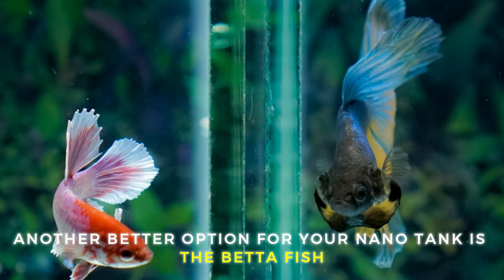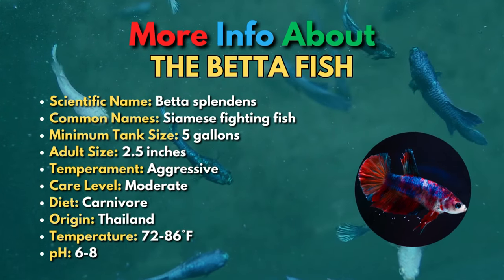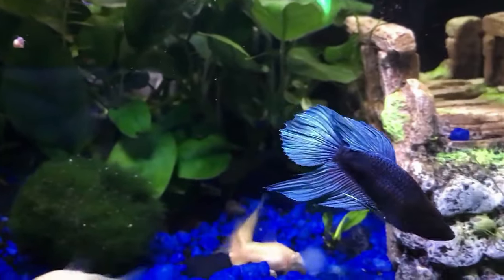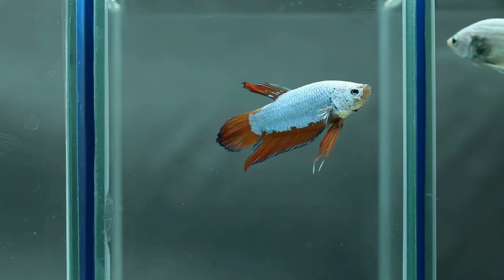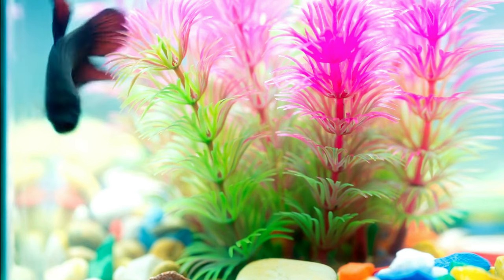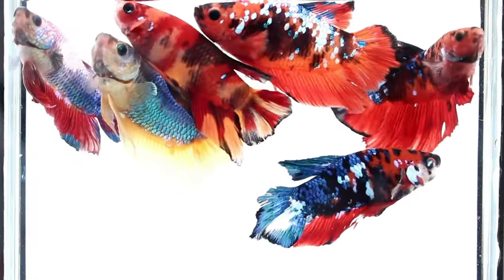Another great option for your nano tank is the Betta fish. Betta fish are one of the best looking fish species on the planet, available in a huge variety of different breed types and colors, so there's a perfect betta for everyone. Betta fish are not as small as some of the other nano fish on this list, but they do great in small aquariums. They should not be kept in small spaces like cups or bowls, but they can thrive in a 5-gallon tank with filtration and heating. Betta fish are famously aggressive towards other bettas, but they can actually be kept with some other peaceful tank mates in a well-planned community tank.